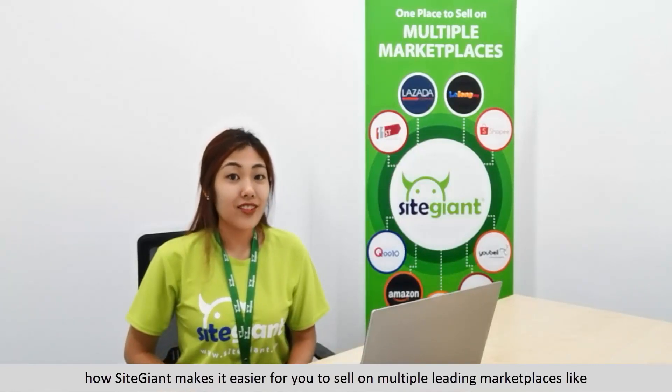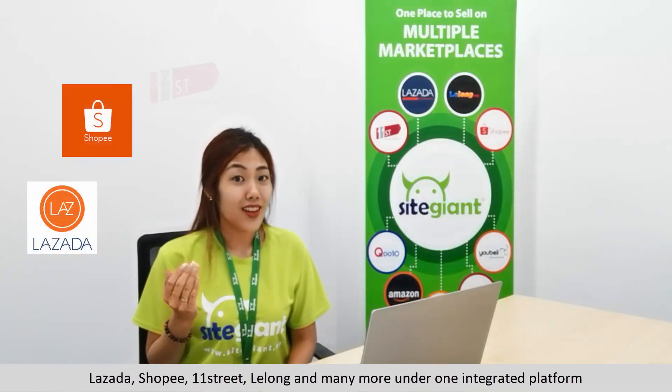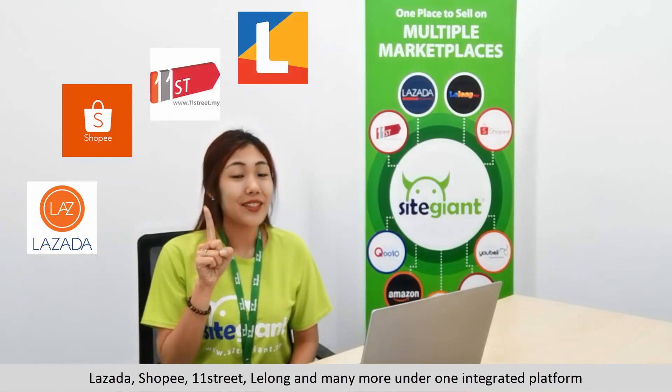Hello everyone, I'm Catherine from SiteGiant, and today I will share with you how SiteGiant makes it easier for you to sell on multiple leading marketplaces like Lazada, Shopee, 11th Street, Lelong, and many more under one integrated platform.